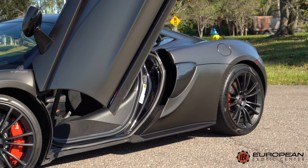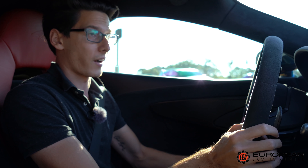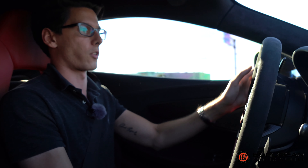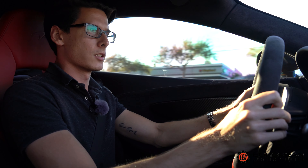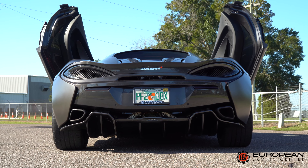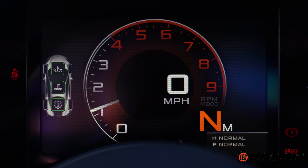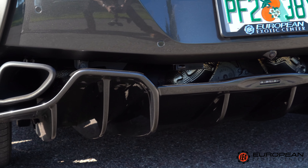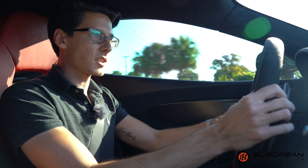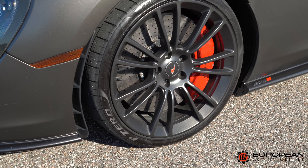It says 562 horsepower but these have been dynoed to be making that to the wheels, so McLaren tends to underrate their cars. We got the carbon paddles from the McLaren P1, which is very nice because the 12C paddles were just a little small. In traditional McLaren fashion it's on a rocker panel, so you can upshift and downshift with one hand — push the downshift paddle and it will upshift — which lets you drive every day in any scenario.